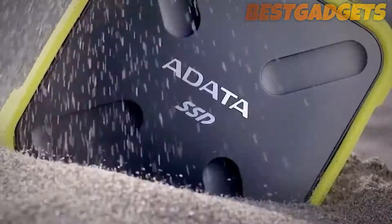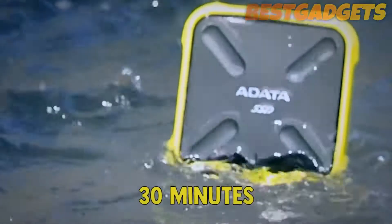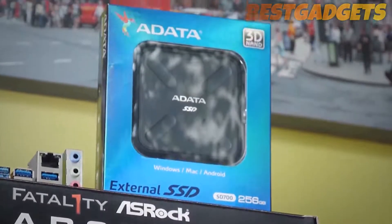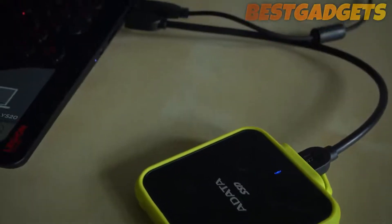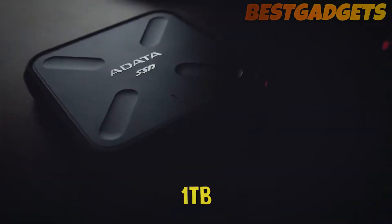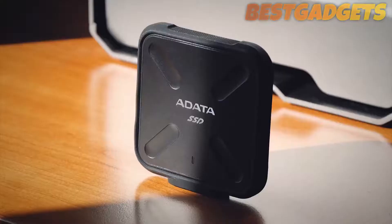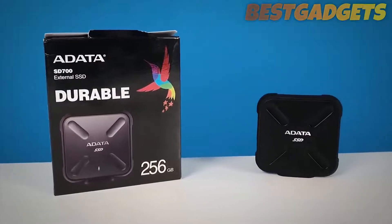It performs superbly well and remains the only SSD we've seen that's IP68 rated, which means it can withstand dust, dirt, and sand, and is water resistant for up to 30 minutes. Thanks to the solid state drive inside, it's a lot faster than external drives that use traditional spinning drives, so you're getting great transfer speeds as well as rugged protection. It also comes in capacities up to one terabyte, so you don't have to worry about missing out on storage space. This Adata drive really does hit all the right notes.